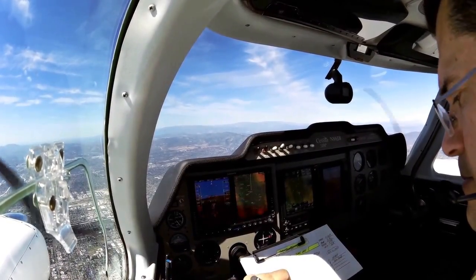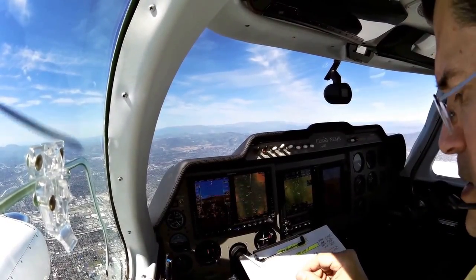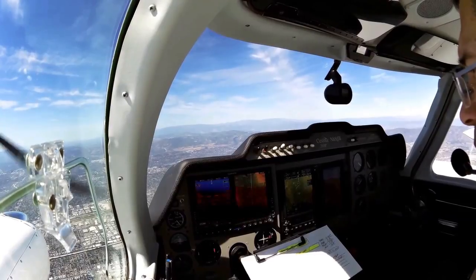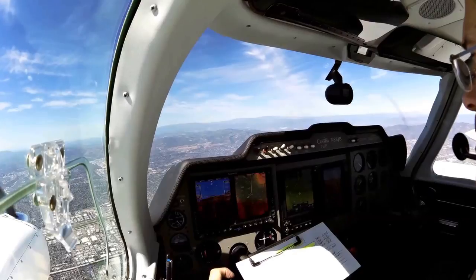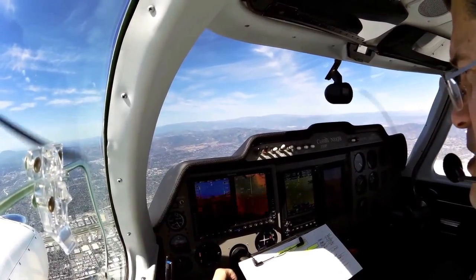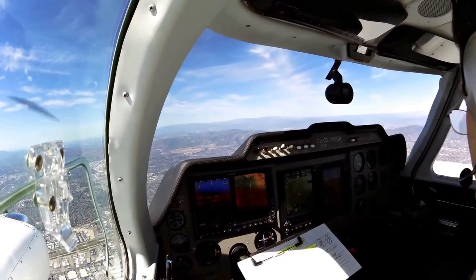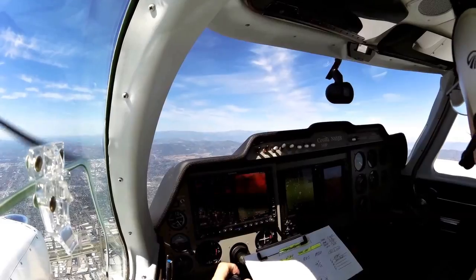That was pretty quick. I was going to write the frequency down for the next controller, so if we lose any of our avionics, we know what we need to try to contact. Ocala Approach, good morning. Twin Cessna November 8JB, 6,000. 8JB, traffic 2 o'clock, 10 miles, opposite direction, southeastbound, Boeing 737, at near altitude, will be descending landing Burbank. 8JB is looking.